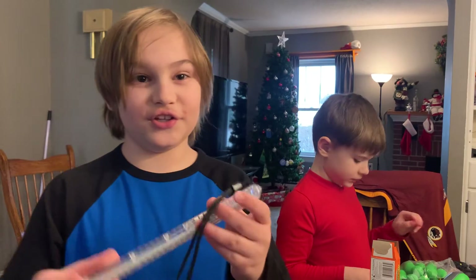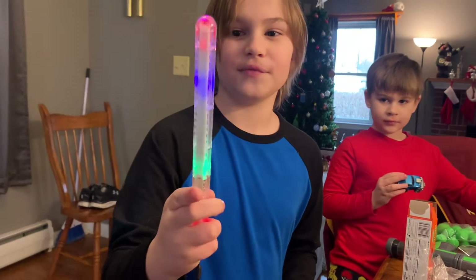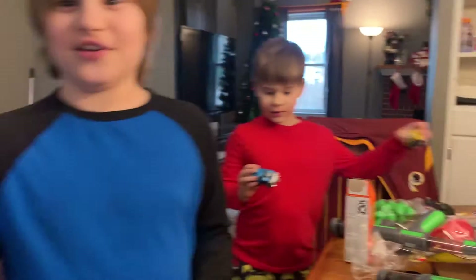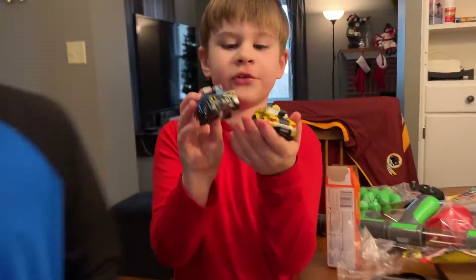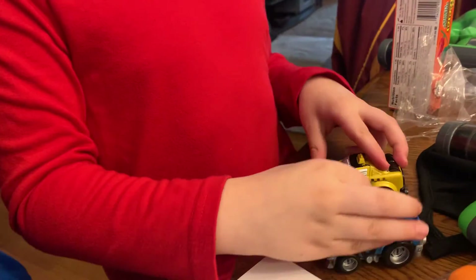This is not a pen or a pencil - this is actually a lighter. It looks like a lightsaber. Those are called what again? Boom City Racers. And Hunter, do you want to show us how they work real quick?